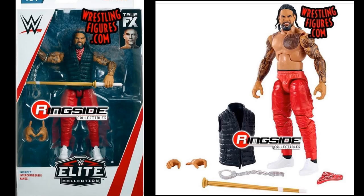Moving on, here is one half of the Usos — we have Jey Uso. Look at this figure, guys. This red attire, I believe, is from Hell in a Cell where they fought the New Day. He comes with a kendo stick, a bandana, a padded vest, and handcuffs. It's pretty much like the Elite 54 except it has red pants and the head scan looks a little bit better. His hair is slightly shorter and I like these figures much more than the Elite 54.